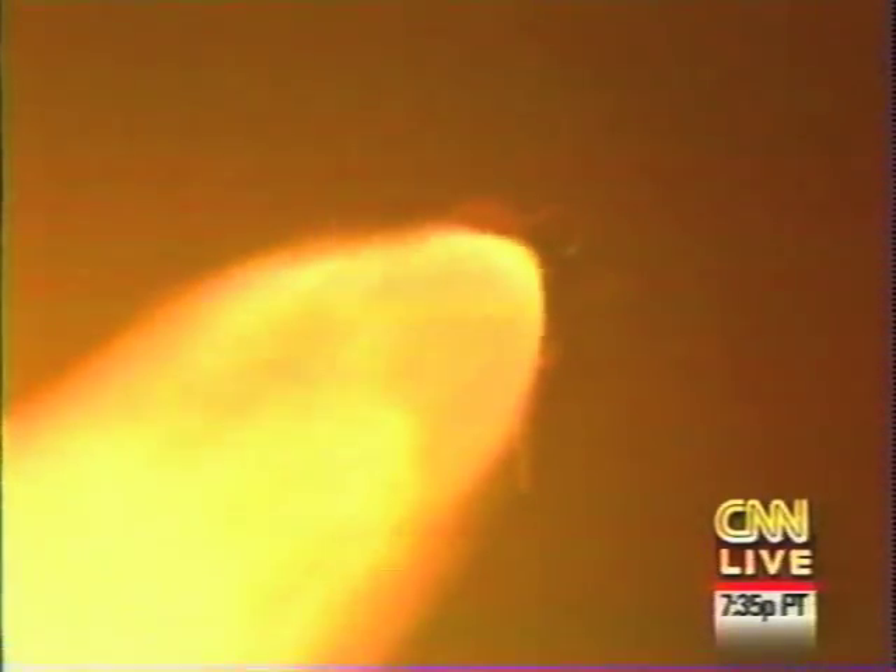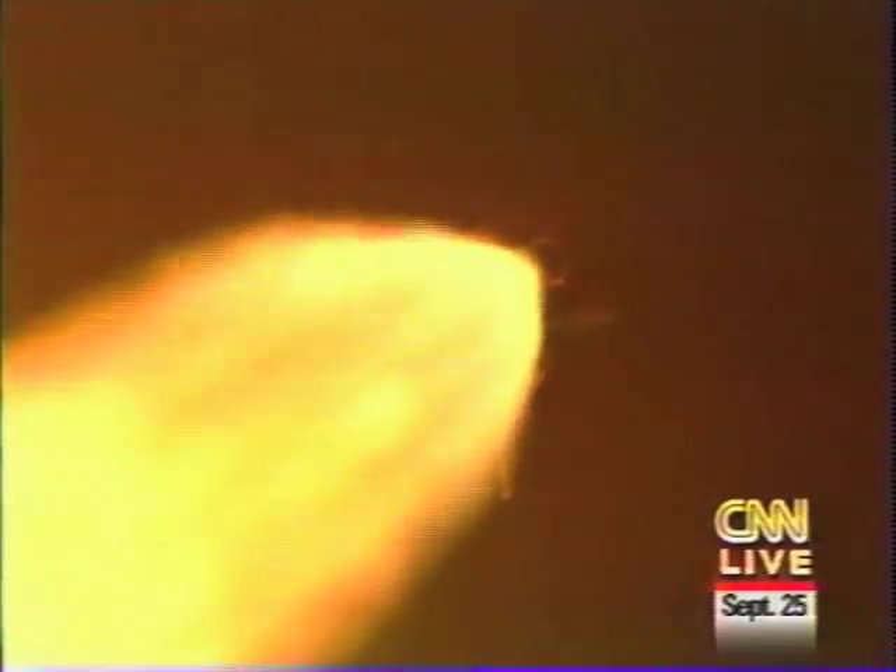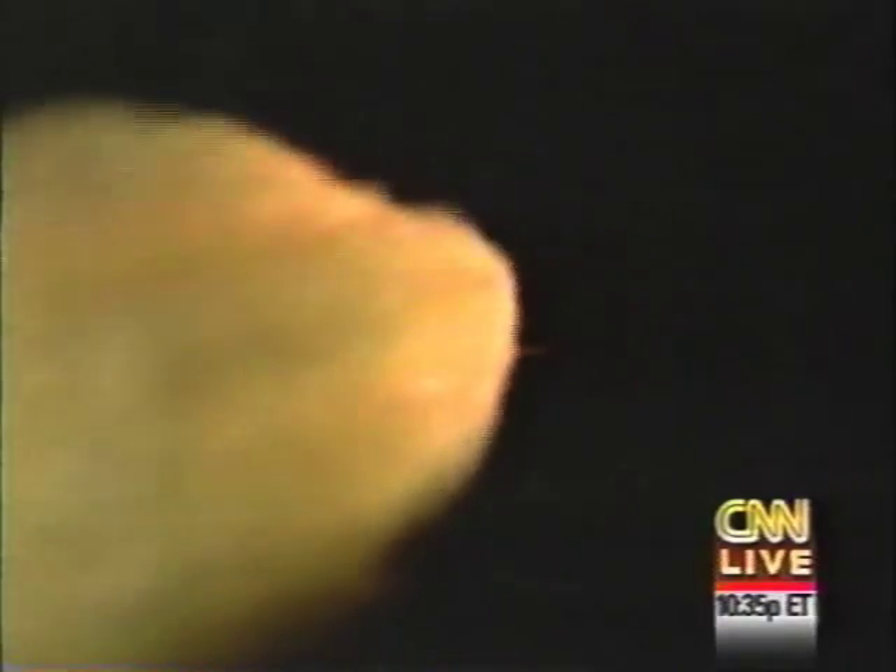Altitude 8.8 miles, downrange 5.8 miles. Atlantis, go at throttle up. Three engines back at 104 percent. Atlantis now moving at 1,600 miles per hour. Three good fuel cells, three good APUs, three engines running at 104 percent. Atlantis now moving at over 2,000 miles per hour, 18.4 miles in altitude, downrange 16 miles.